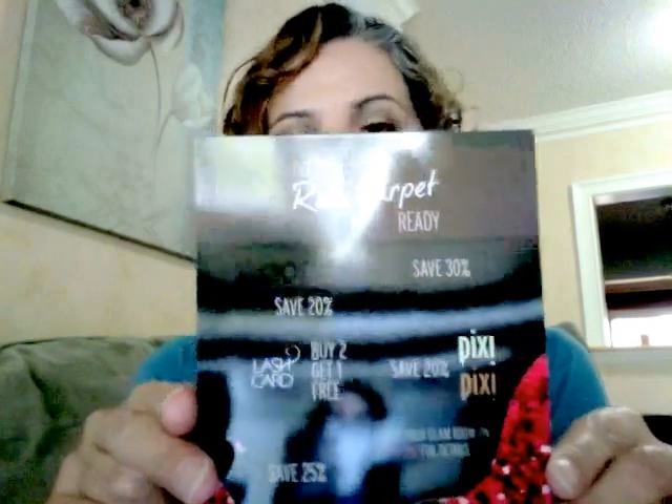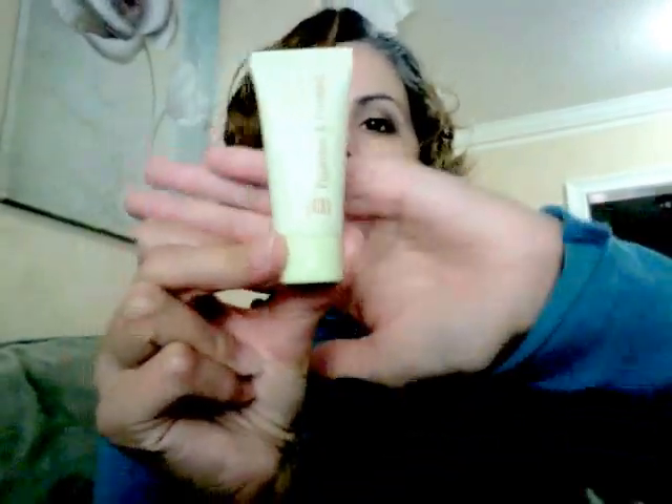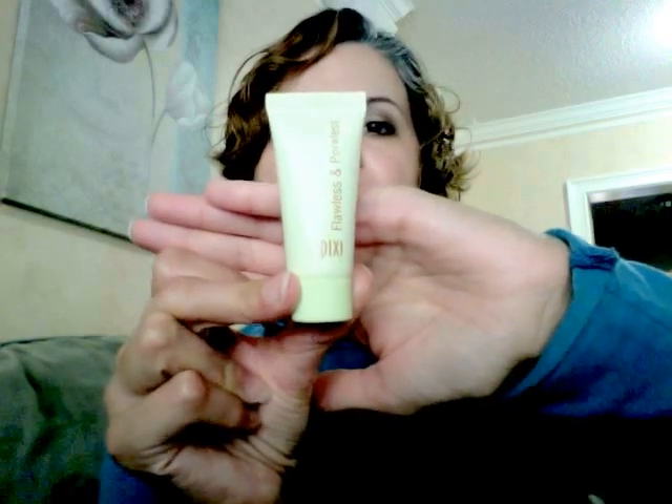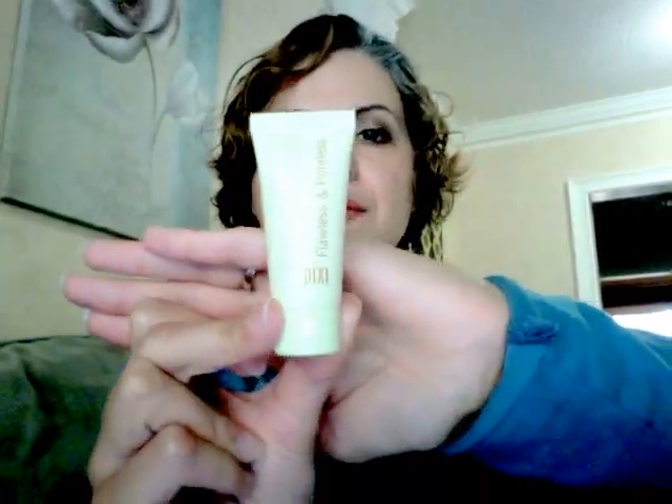On the back we have some different offers for the products that were in the bag. The first product is the MicaBella gel eyeliner in black — it looks full-size. We also got the Pixie Pour minimizing face primer, which is oil-free, hydrating, and hypoallergenic for all skin types. They gave us a 0.5 fluid ounce, so it's a deluxe sample size.